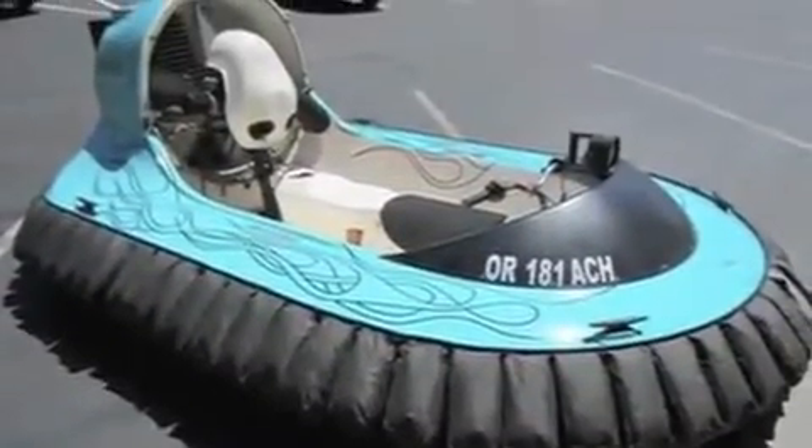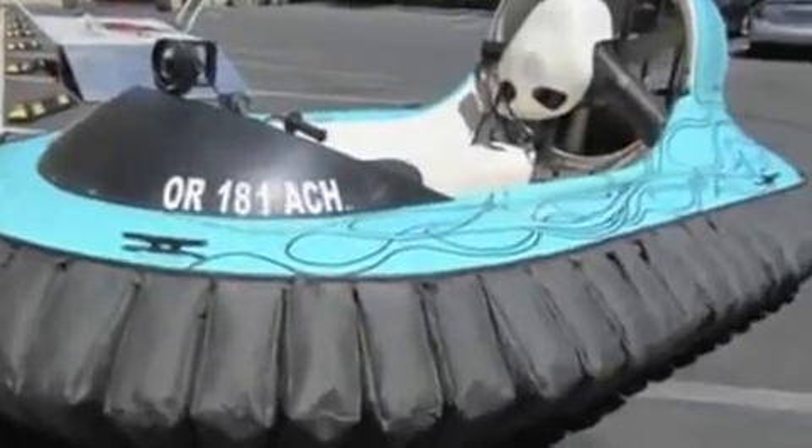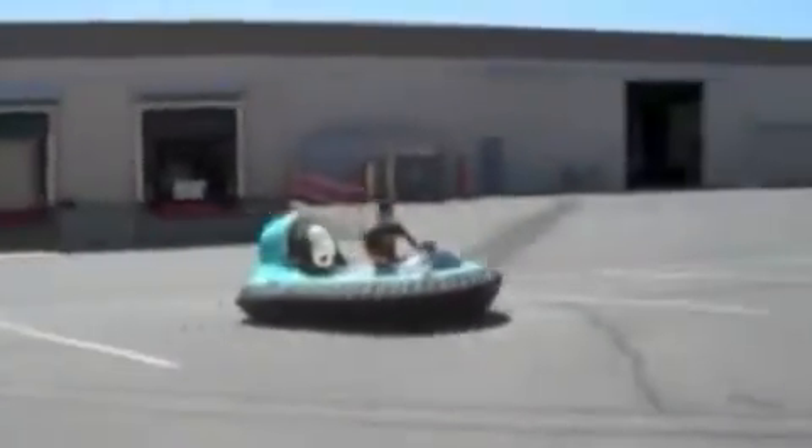You're looking at a SCAT-II hovercraft with a Rotex gasoline engine at 268.7 cc's. It has a tachometer and exhaust gas temperature gauge, a rechargeable headlight, and a fire extinguisher.